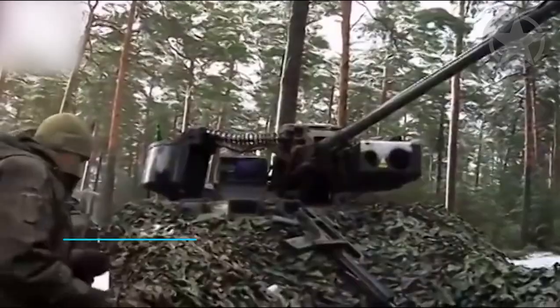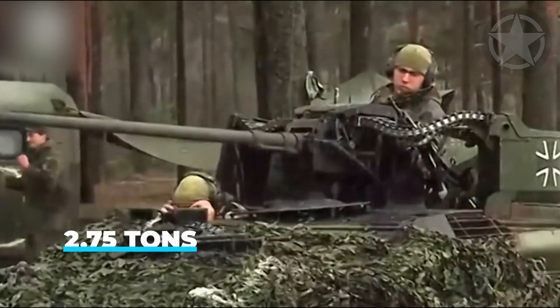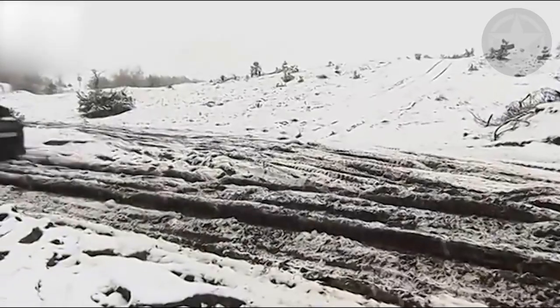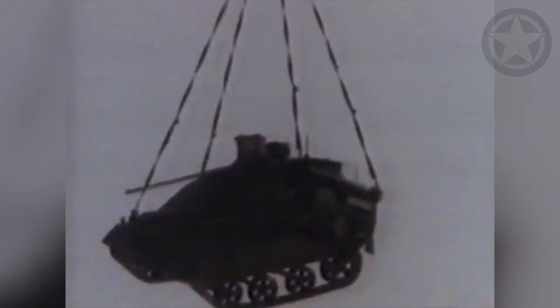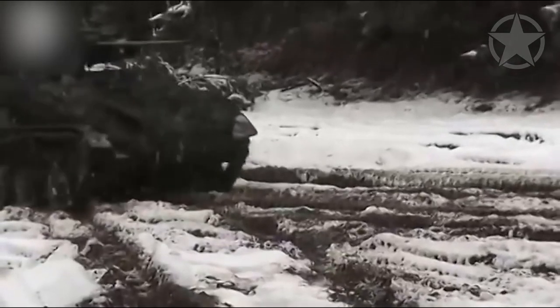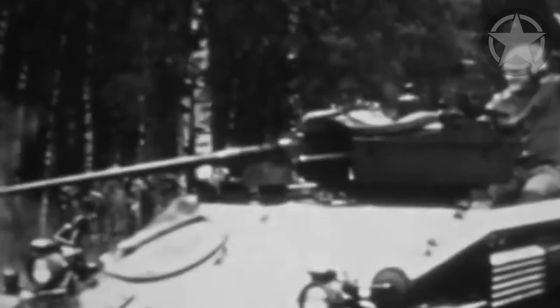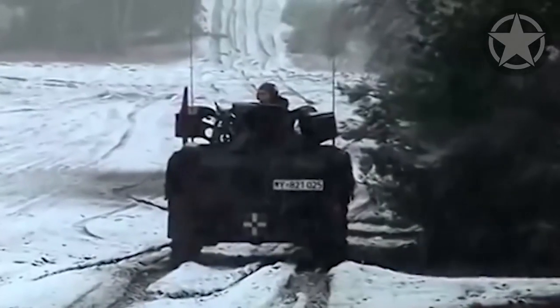The fact that it weighs only 2.75 tons — less than the armored variant of the US Humvee light armored truck — makes it easy to deploy into battle, but tough enough to withstand enemy fire. This tankette is made from thick steel and can withstand both 5.56mm and 7.62mm rounds, making it perfect for the battlefield.